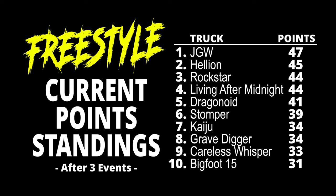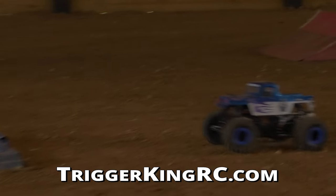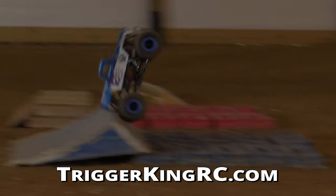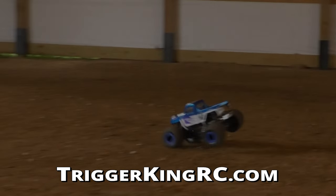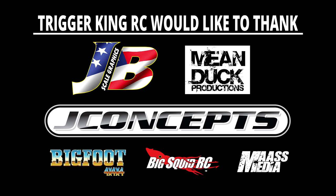Salerno looking pretty solid as we move into the final two events of freestyle for the 2024 summer series. It's anybody's game at the top. Join us next time — we thank you for joining us, we'll catch you then. Let's go!